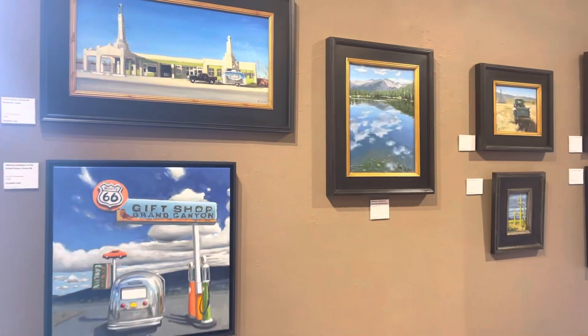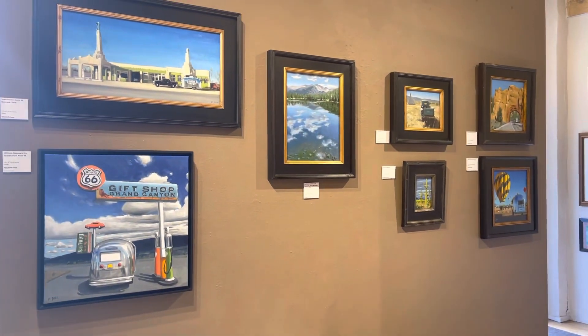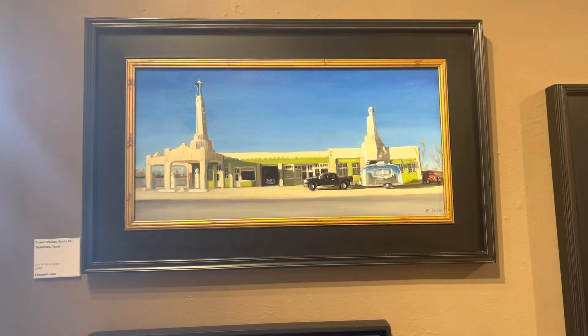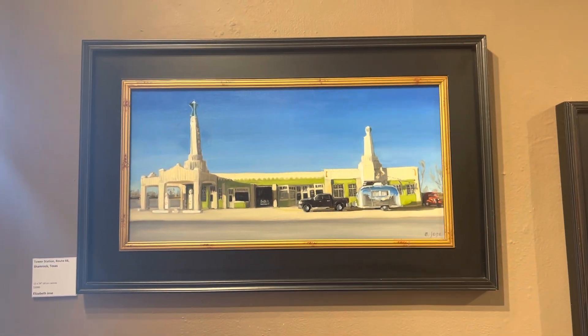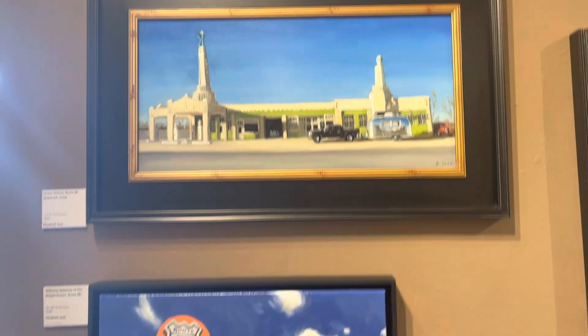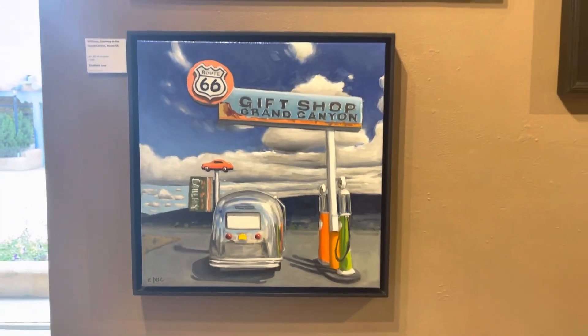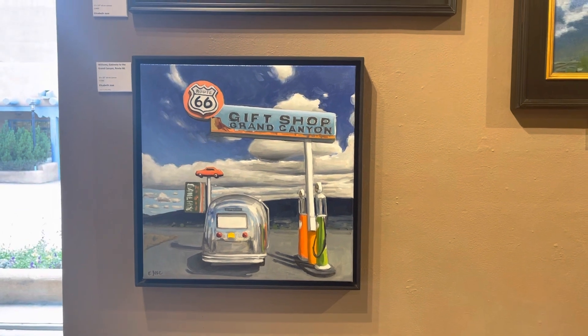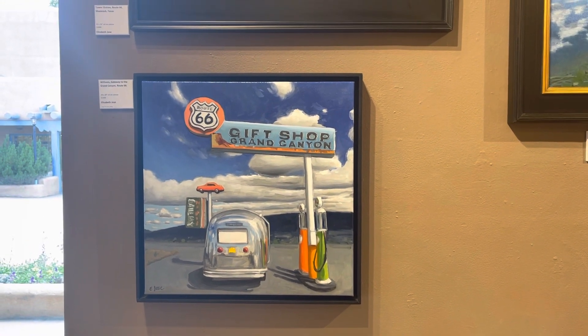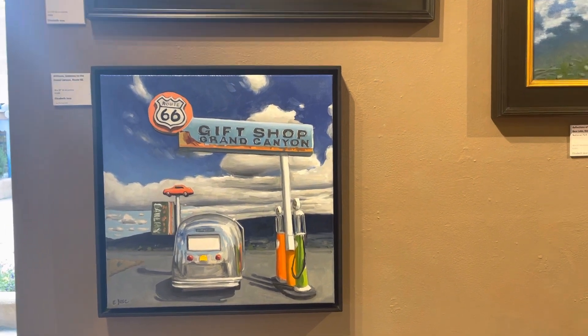And here are the last wall of paintings. Tower Station Shamrock on Route 66 — that's our little 17-foot trailer. And this is a gift shop in Williams with vintage gas pumps on Route 66.